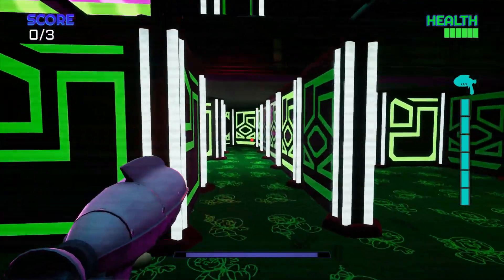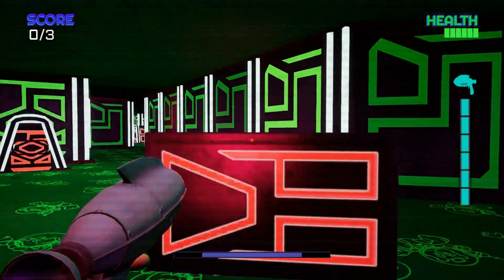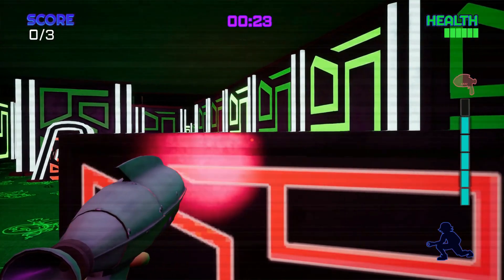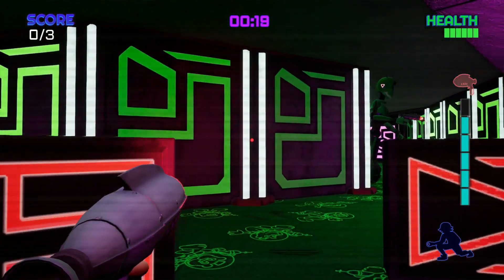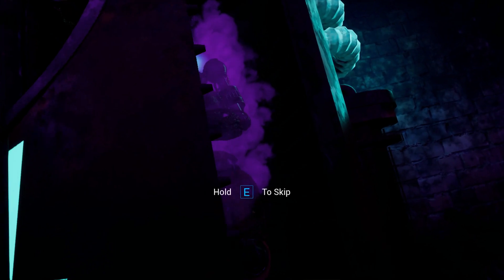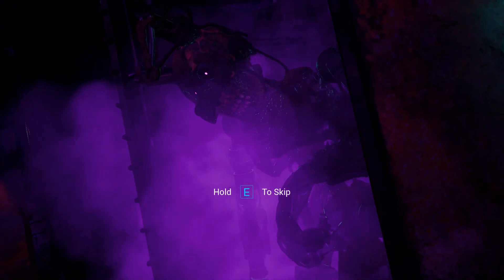As if Freddy Fazbear's Mega Pizzaplex couldn't get any weirder, there's a confirmed roleplay room hidden somewhere in its walls. But I'm not so interested in the room itself, but rather its shocking implications given the current context. Based on the information we have, it's strongly suggested that Springtrap is in this room — and I'm not talking about the one housing the crippled remains of William Afton, but rather the one and only Springtrap from Five Nights at Freddy's 3.